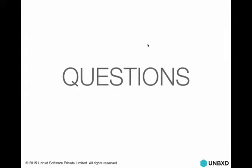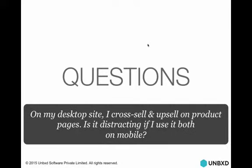Any questions? Okay, we have a few. On my desktop site, I cross-sell and up-sell on product pages — is it distracting if I use both on mobile? That's a great question. It depends on how the UI element is designed — in many ways you can show both cross-sell and up-sell on product pages, which is a quick way to help customers evaluate alternatives. But depending on which vertical you are in, in certain verticals it does not make sense, especially when you're selling very high-end, expensive products.